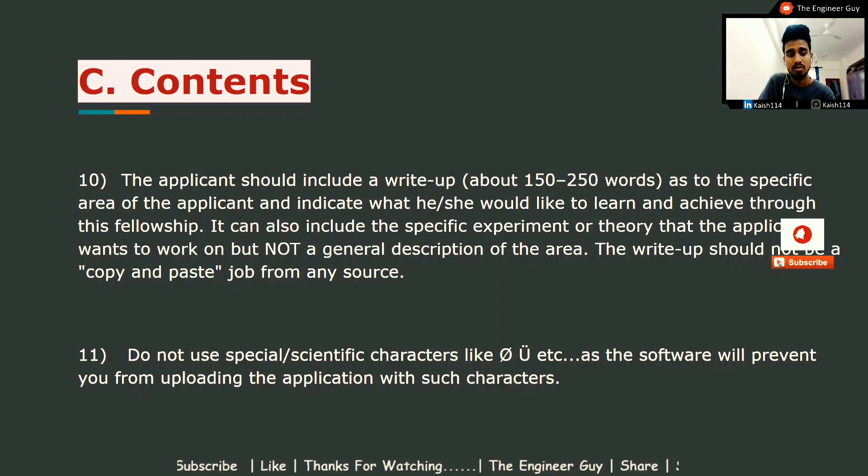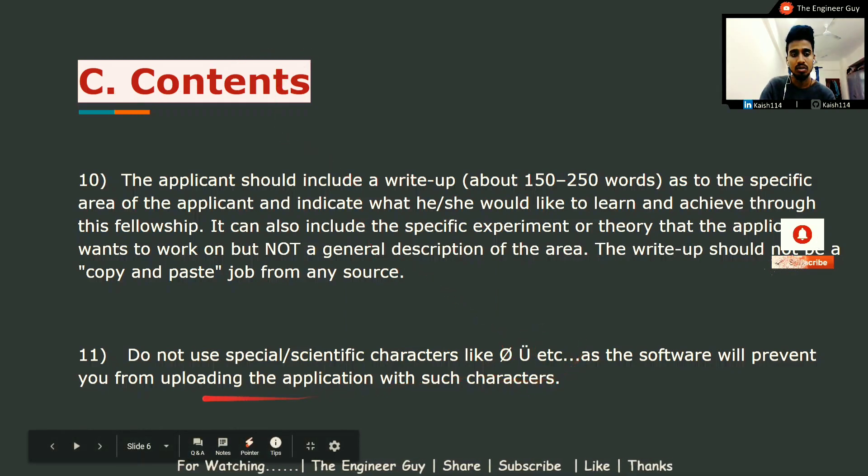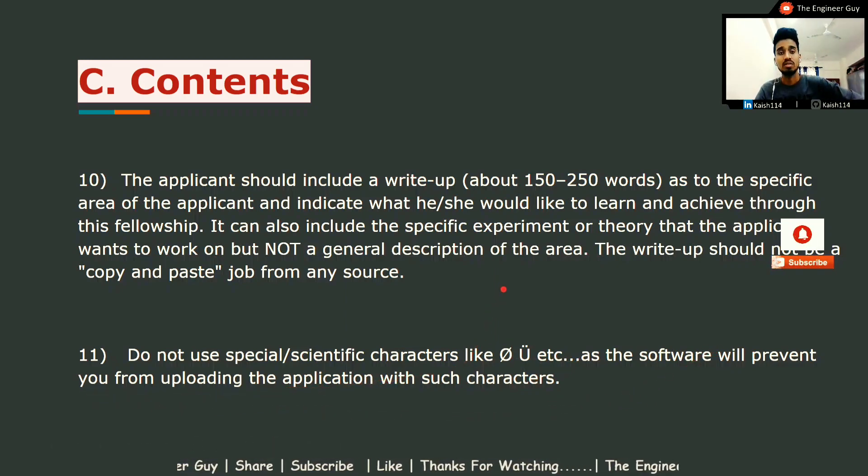Do not use special or scientific characters in your write-up, as the software will prevent you from uploading the application if it contains such characters.